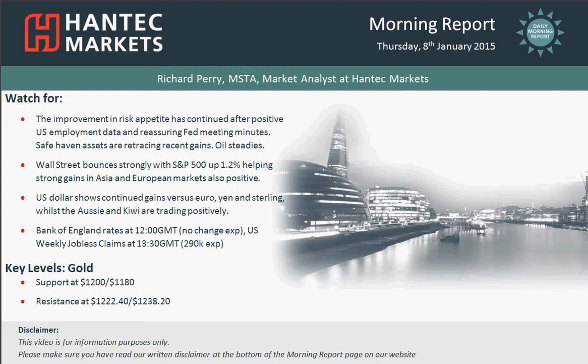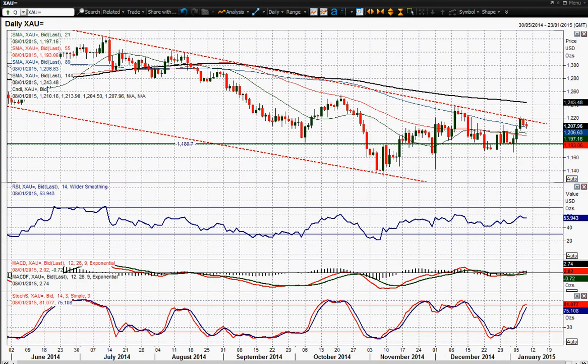Hi everyone and welcome back to my final morning report chart appraisal on Thursday the 8th of January with me, Richard Perry, market analyst at Hantec Markets. I'm going to look at gold as my final chart, and this big downtrend that we've been in for gold since 2012 continues and once again it is the basis of resistance.